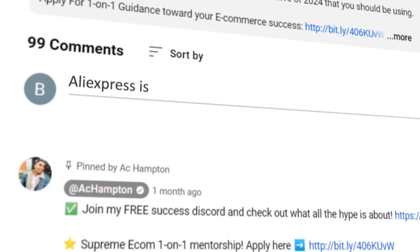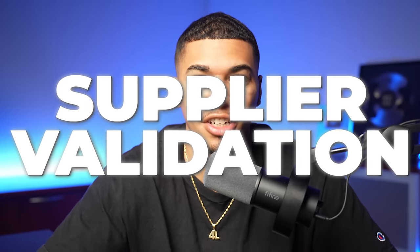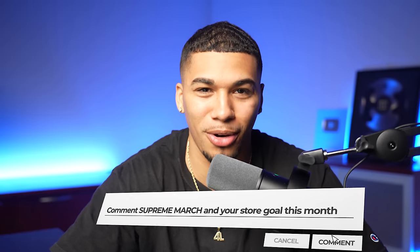Before you comment about AliExpress, you need to be doing something called supplier validation. If you want to know the best suppliers to use in 2024 for the best shipping overall, check out the linked video. The profit and scalability of product number one is just a taste of what's coming with the rest of this list. If you want a chance at a free one-on-one consulting call with my team, smash the like button and comment 'Supreme March' with your dropshipping goal this March.